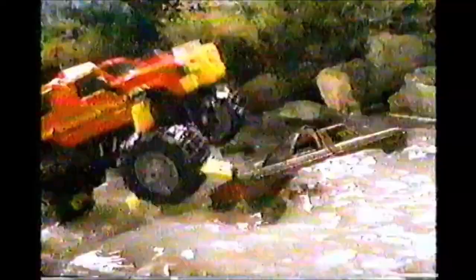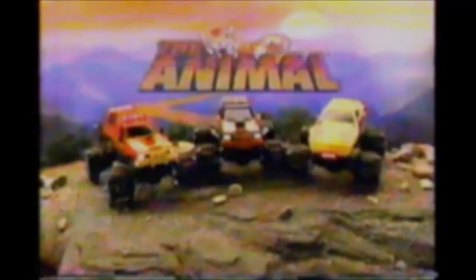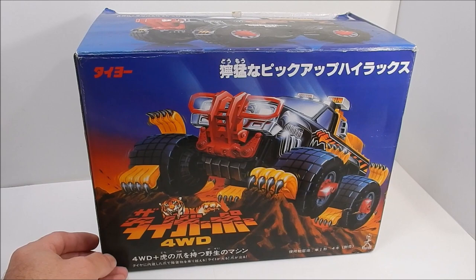It's a big, powerful 4x4, but when the going gets tough, it bares its claws to climb over anything that gets in its way. The animal, clawing its way to the top. The Tiger Paw, the Tiger Paw. Can anyone stop the Tiger Paw?